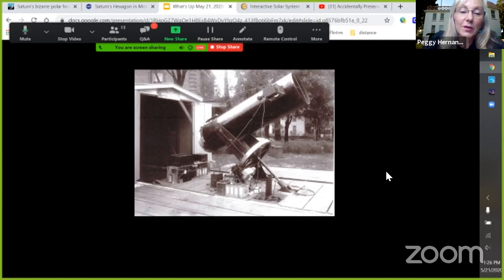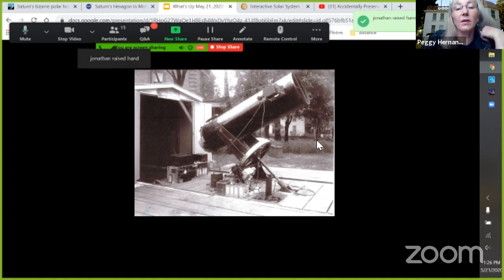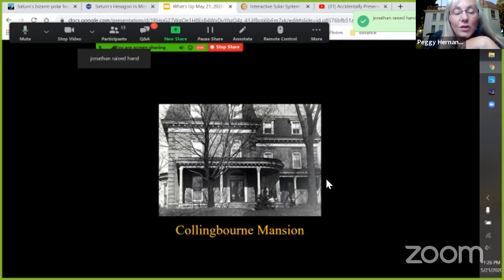Looking from a different direction — the building is right behind me — I can see there was a big mansion next to the observatory, not where the apartments are today. It was the Collingbourne Mansion. There's a house I think is still there — just the first one on the other side of the apartment buildings. That old building had a mansard roof, and they enclosed the porch at one point.